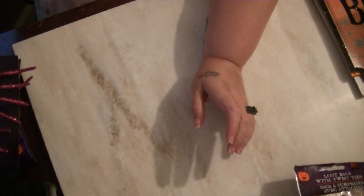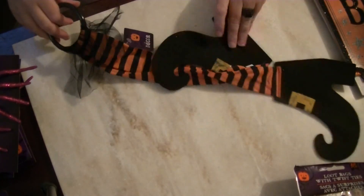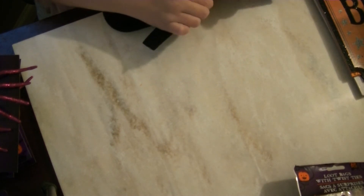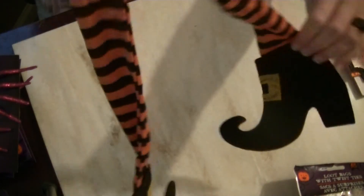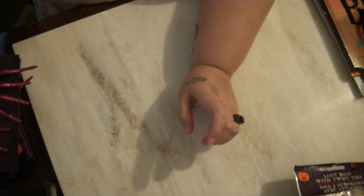I also grabbed this door hanger — it's the witch feet with little stockings. I thought that was really cute. I'm not quite sure where I'm going to put it yet, but I will definitely find a place for it.